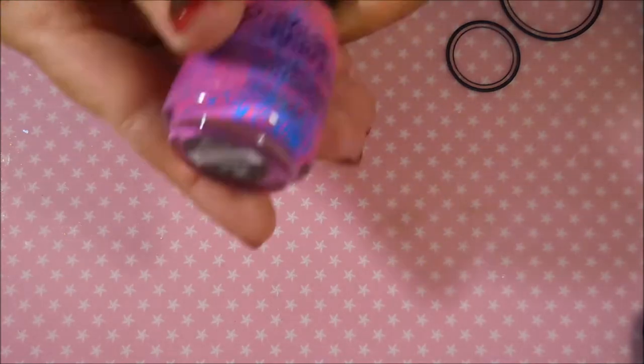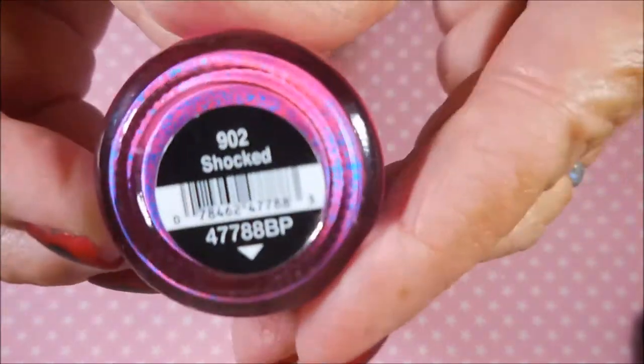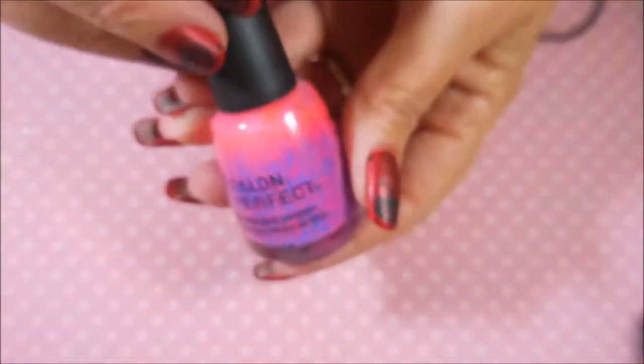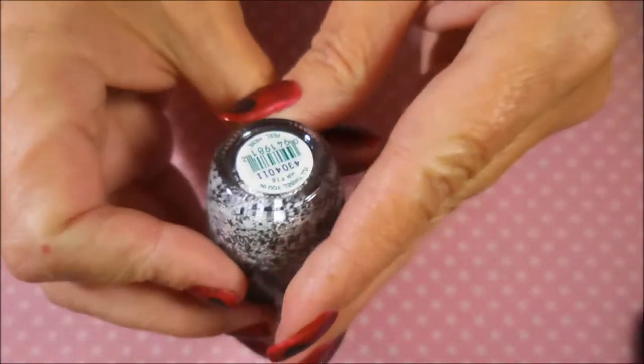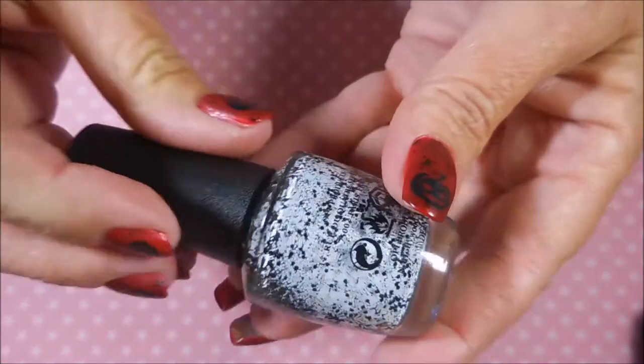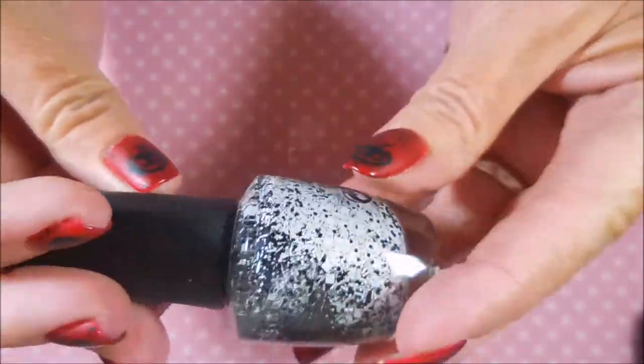Now I'm going to show you the polishes — they're not in any particular order. This one is Salon Perfect called 'Shocked.' If you want me to swatch these let me know — it would be a rather long video but I can do it. And then this one is 'I'll Tinsel You In' by OPI — black and white matte glitters.